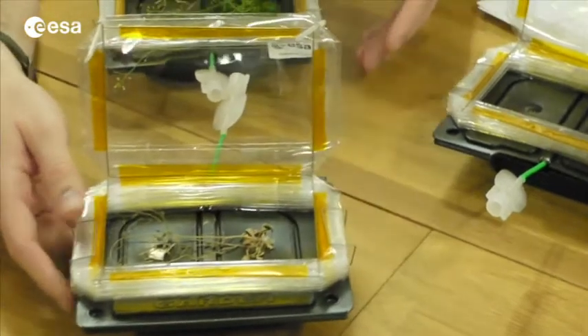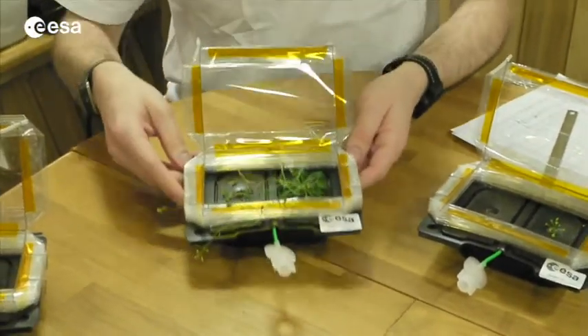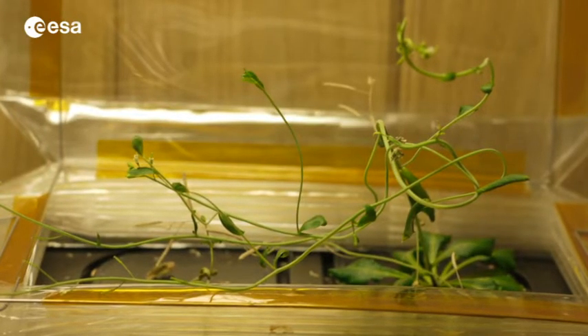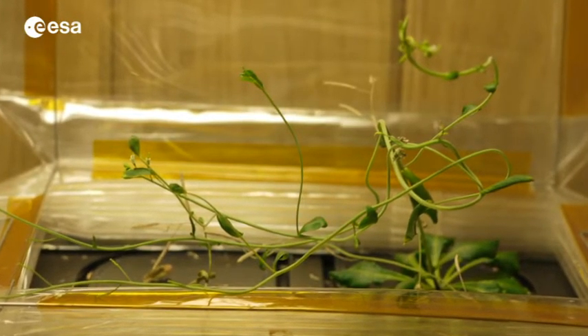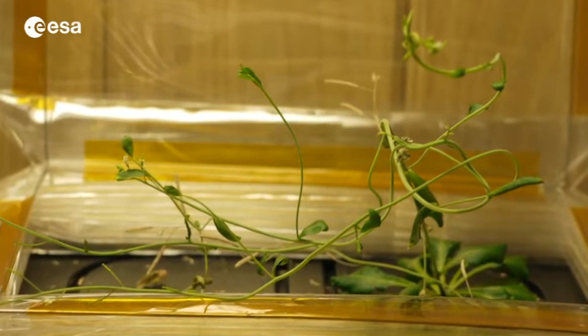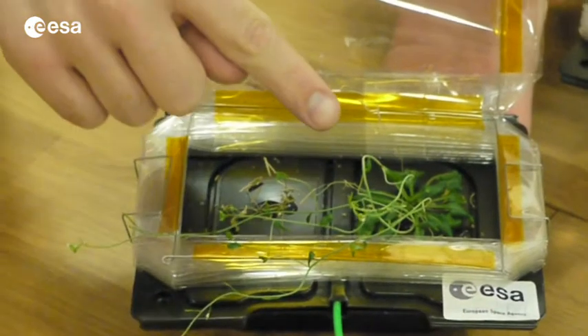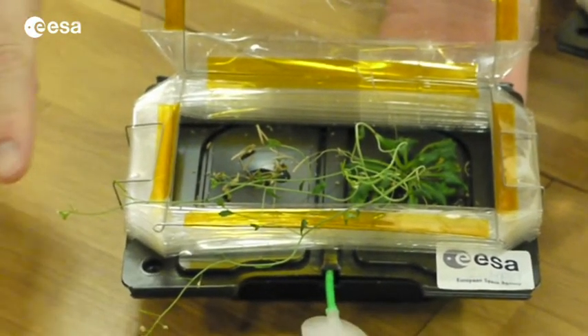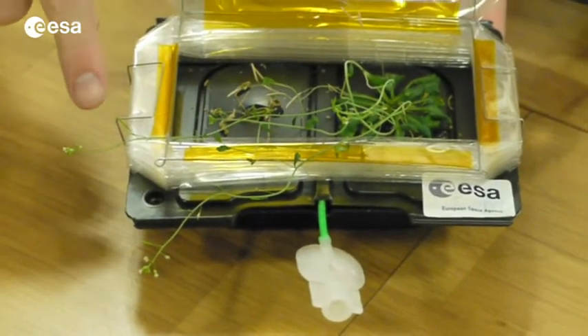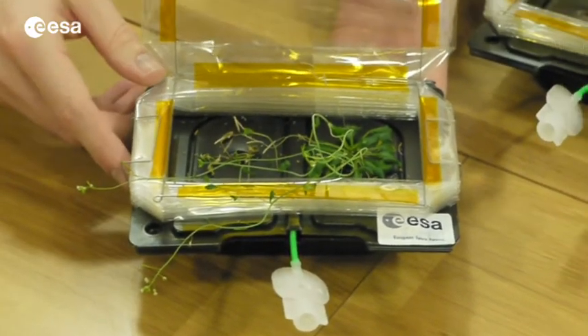But fortunately, luckily, we have a very healthy plant here. You can see that there is one plant which is nearly dead, but the other one is very healthy — it goes up to there with flowers at the end and some fruits. So we should see some seeds quite soon, I hope.